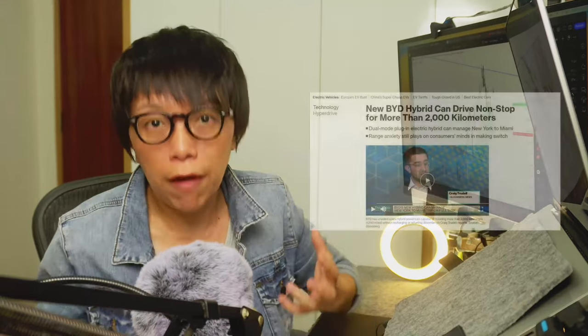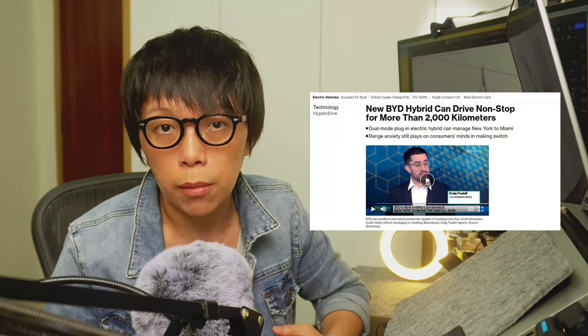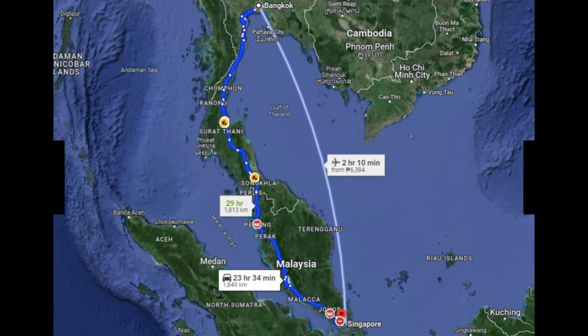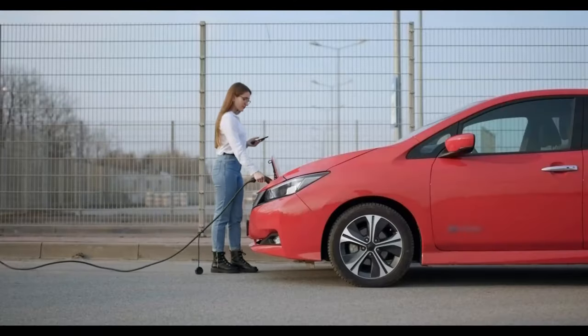So to put things in perspective, how far can you travel on 2,000 kilometers? Think about from Singapore all the way to Bangkok on a single charge plus a full tank. Wow, that's a lot.